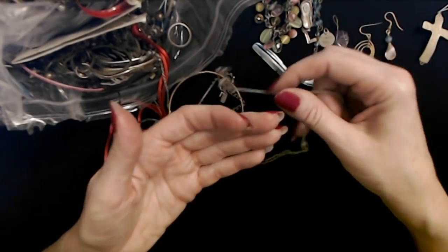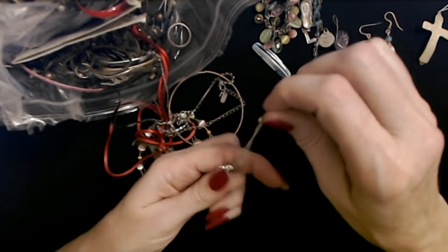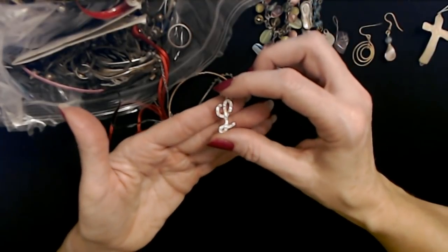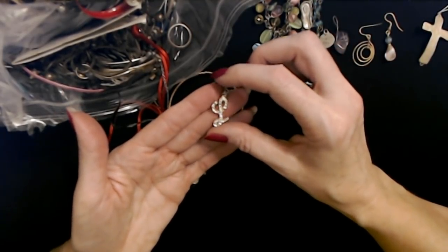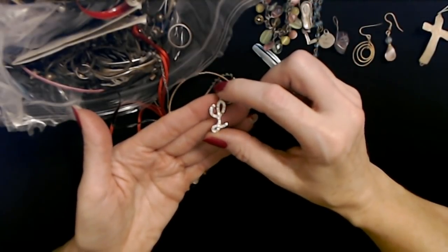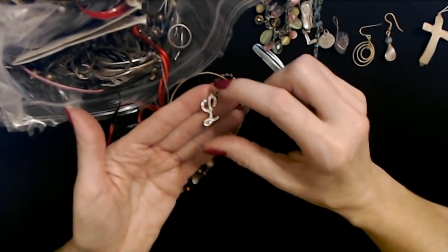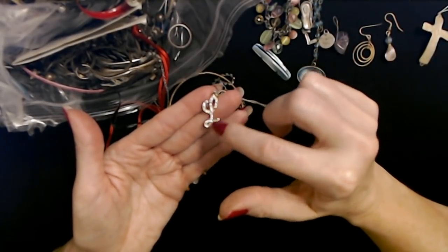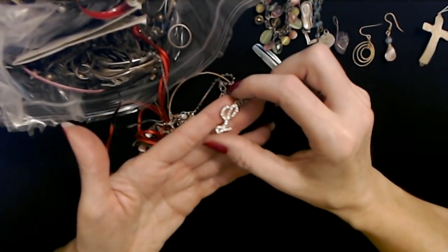And another 'L' — this is a fancy 'L'; it's a rhinestone 'L.' Makes me think of Laverne from Laverne and Shirley, the TV show in the late 70s. And she would have an 'L' like this embroidered on her top.